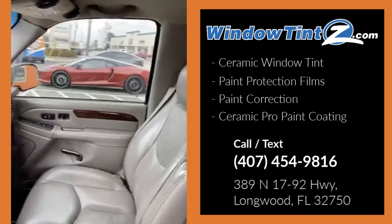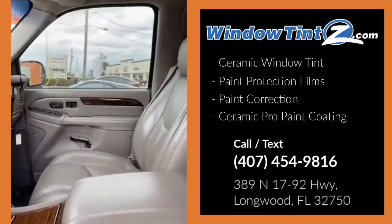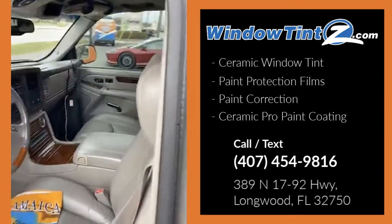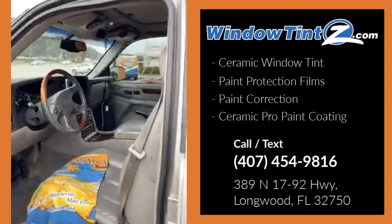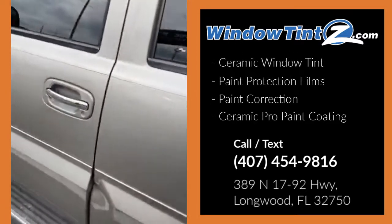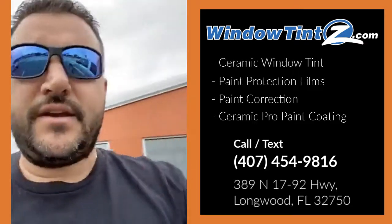The window tint, if you take a look, is all faded and you can barely see out of it actually. So we're going to be replacing the window tint, doing a front windshield with the clear film, and ceramic coating the whole vehicle — inside and outside.